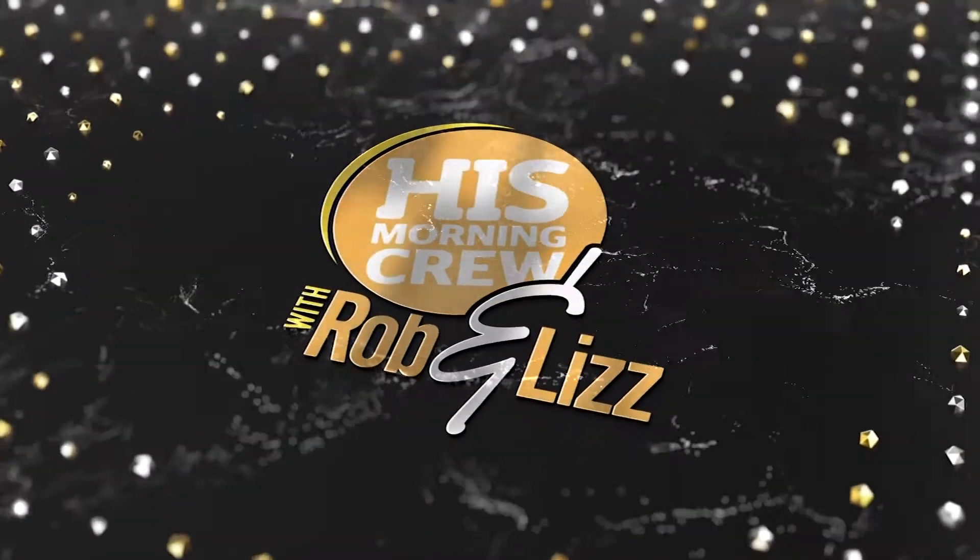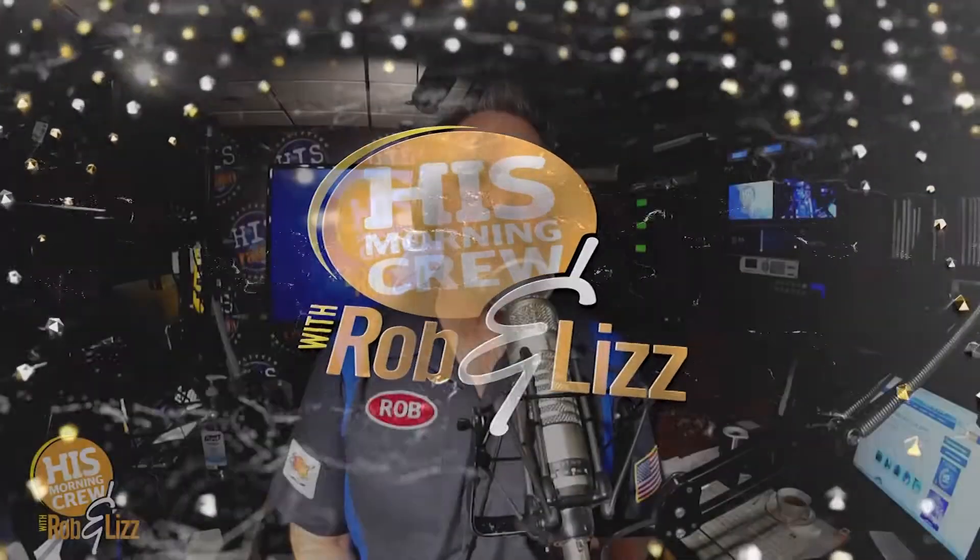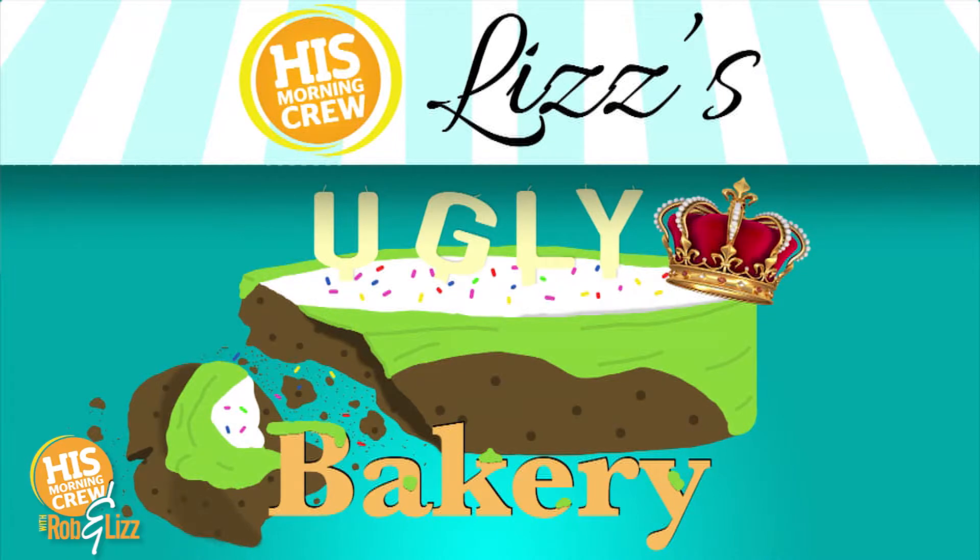Liz's Ugly Bakery — it might not look pretty, but it tastes great. And this morning, can I set the stage?